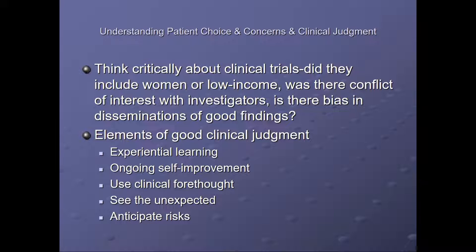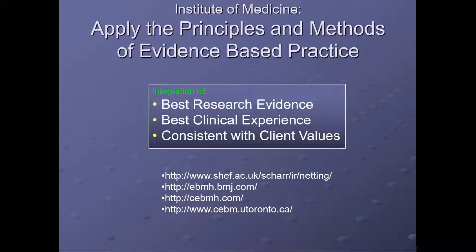Elements of good clinical judgment include experiential learning, ongoing self-improvement, use of clinical forethought, seeing the unexpected, and anticipating risks — particularly within the context of patient choice and concerns. The Institute of Medicine application of the principles and methods of evidence-based practice include integration of the best research evidence, best clinical experience, that is consistent with clients' and patients' values.